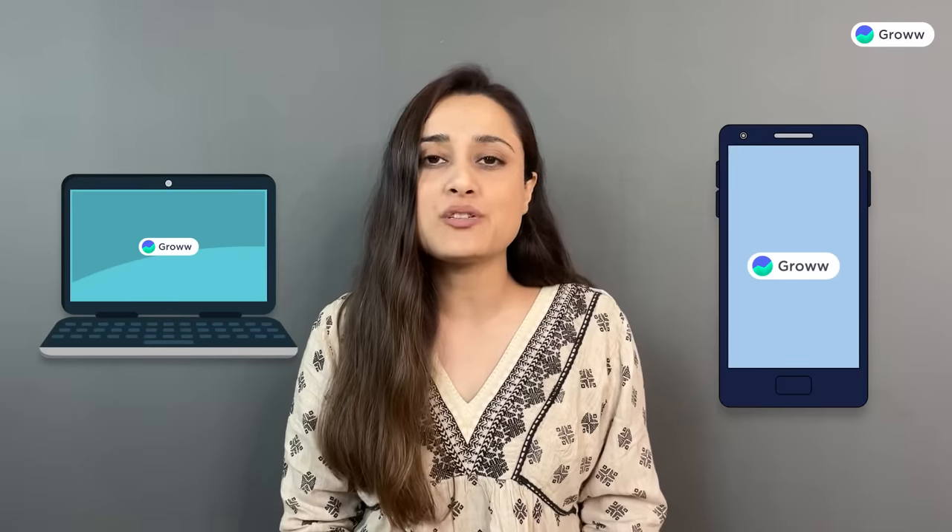Grow is an online DIY platform and all transactions, dealings, investments, etc. are carried out through Grow's web and mobile applications. No one from our branch or among our employees will call or message you to invest.